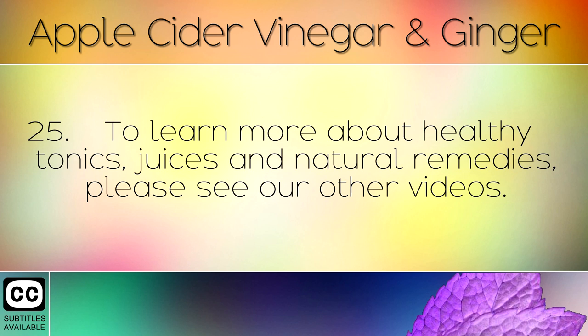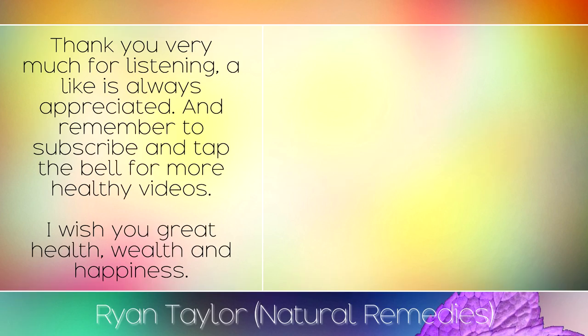To learn more about healthy tonics, juices and natural remedies, please see our other videos. Thank you very much for listening — a like is always appreciated, and remember to subscribe and tap the bell for more healthy videos. I wish you great health, wealth and happiness.